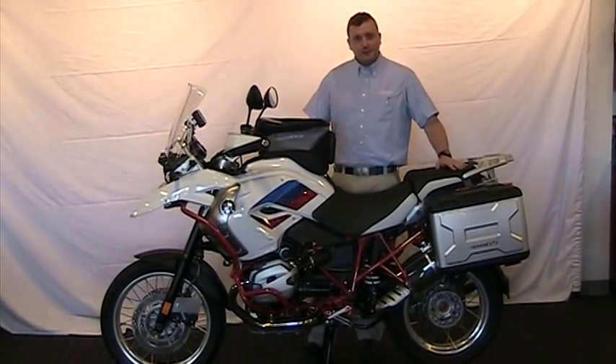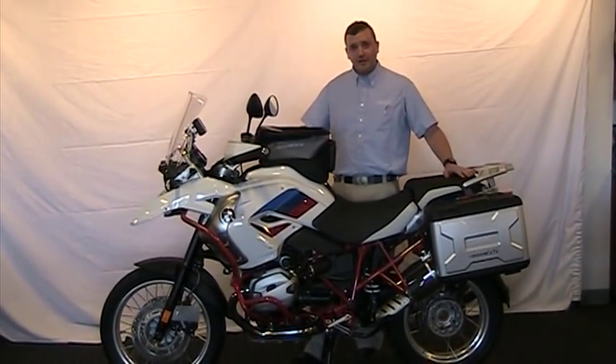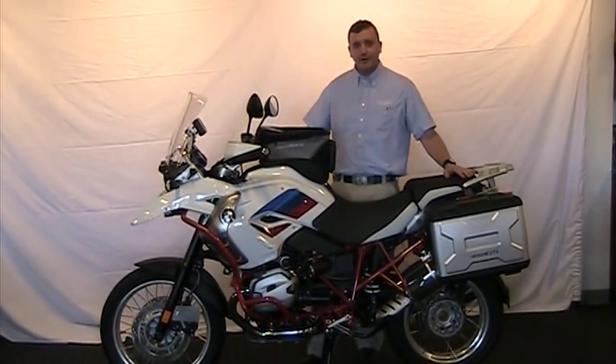This is our last one we have here. You can find it here at Frontline Eurosports. Call us at 540-387-9780. Thank you.